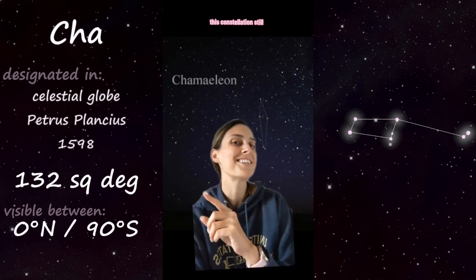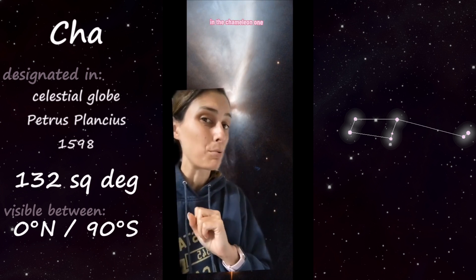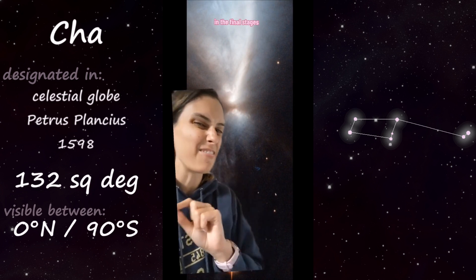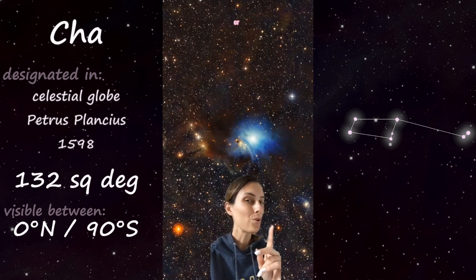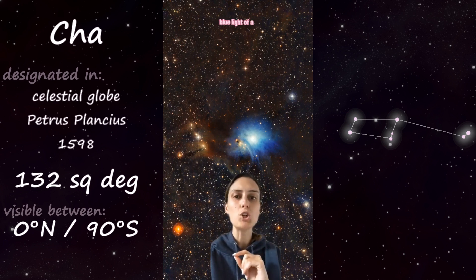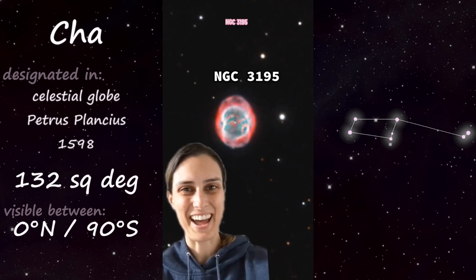But don't be fooled — this constellation still contains cosmic wonders. For example, HH909A is a protostar in the Chameleon 1 molecular cloud, caught by Hubble in the final stages of becoming a star and emitting bright narrow jets of gas into space. There's also the reflection nebula IC 1631, where the bright blue light of a newborn star reflects off nearby dust, and the beautiful planetary nebula NGC 3195.